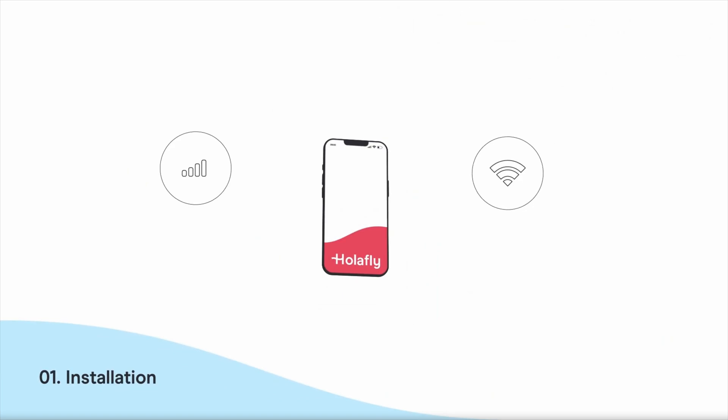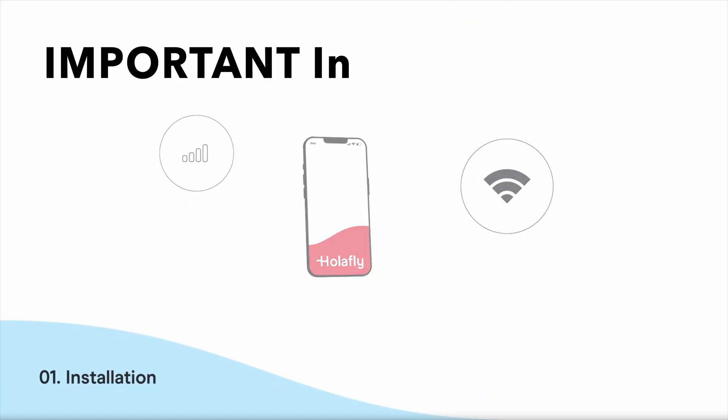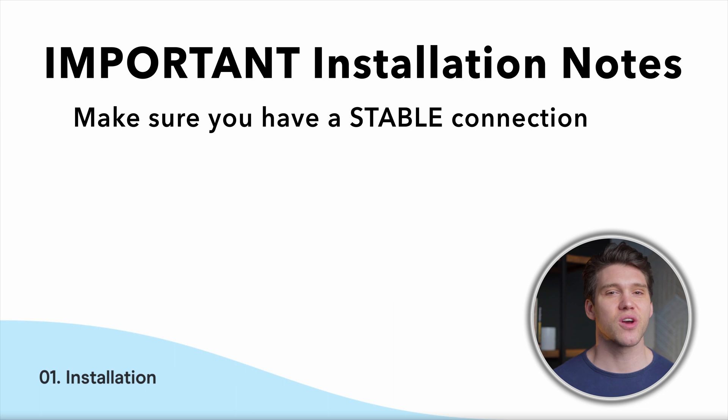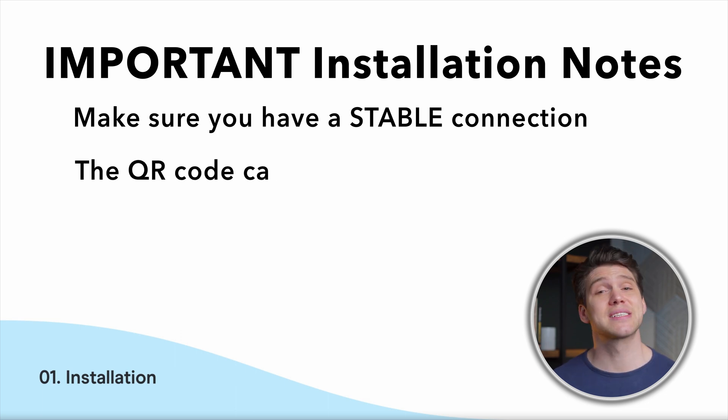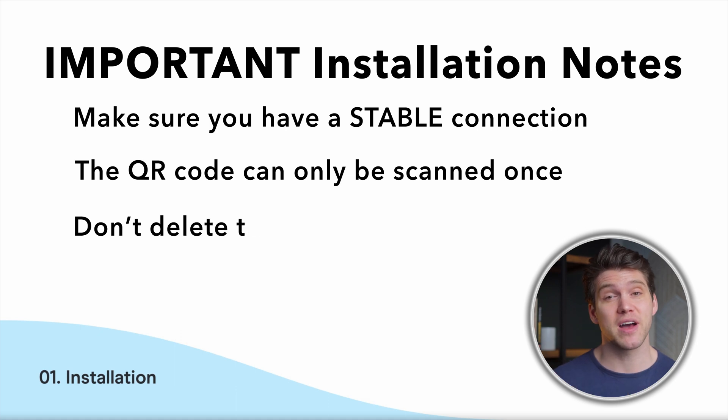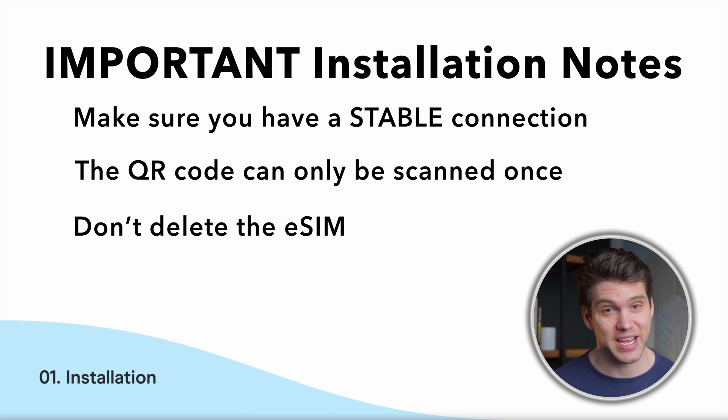Before we begin the install, there are a few important things to remember. First, make sure you have a stable internet connection — the process will take a few minutes and if your internet drops out, the installation may fail. You can also only scan the QR code once, so if you choose this option, again make sure your internet connection is stable. Finally, don't remove the eSIM from your device until you finish using it, because once you delete it you can't use it again.